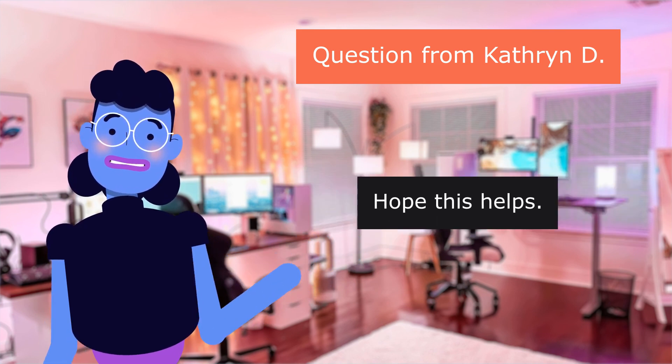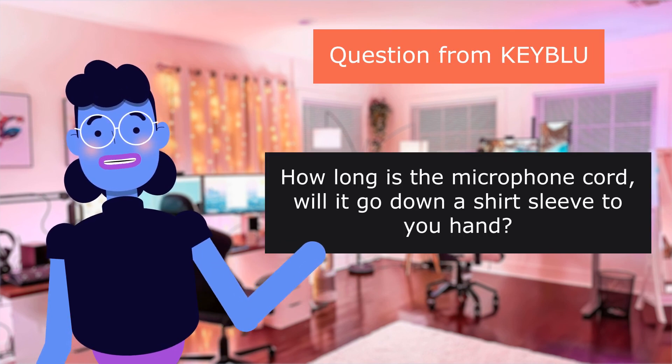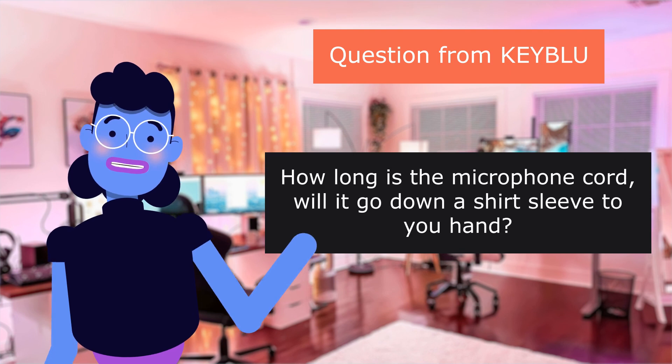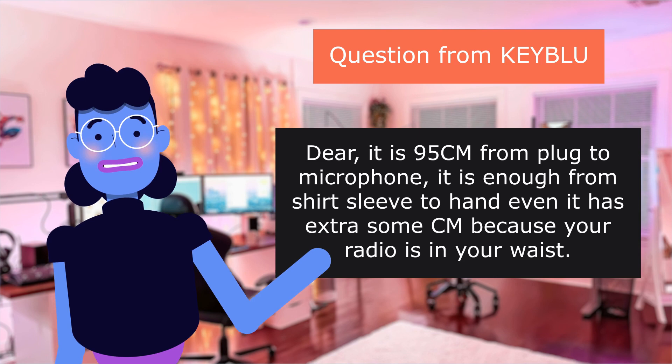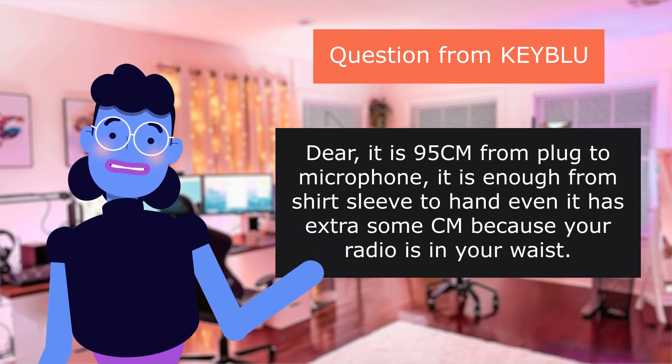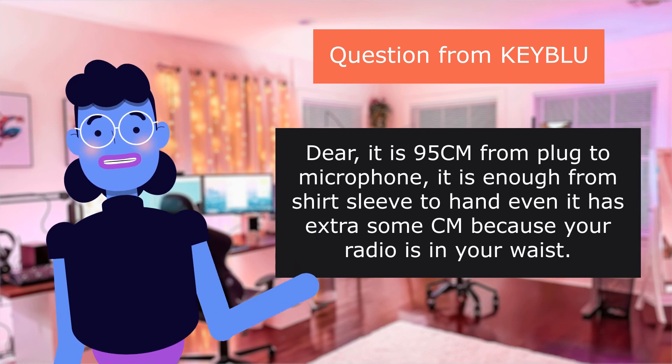Question from KEYBLU: How long is the microphone cord? Will it go down a shirt sleeve to your hand? It is 95cm from plug to microphone — enough from shirt sleeve to hand, even with extra length since your radio is at your waist.